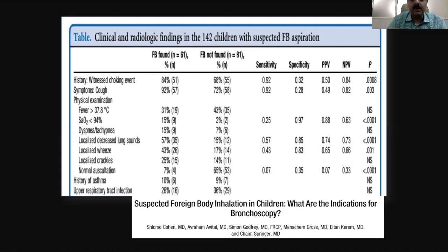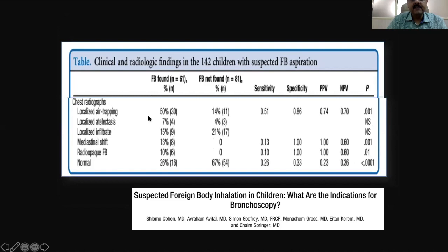Localized crackles can be present, but auscultation can be normal, especially with a very small foreign body. Radiologically, localized air trapping is very commonly seen due to ball valve formation — air enters during inspiration but cannot exit during expiration. Localized atelectasis can be seen, as in the third case. There can also be localized infiltrates, mediastinal shift, or a radio-opaque foreign body. Importantly, x-rays can be normal in up to 26 percent of children with foreign body aspiration.